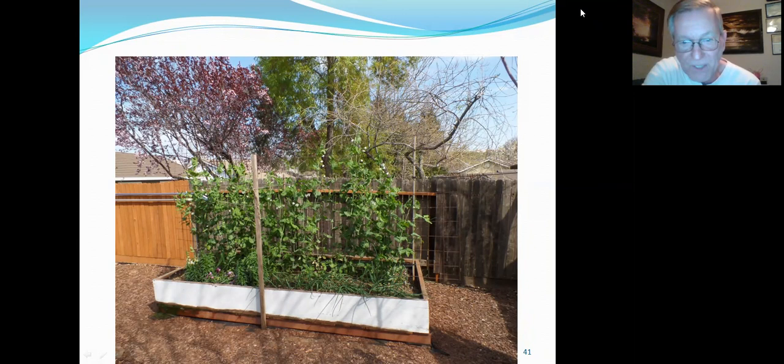I use this for a spring garden — these are peas. They grow up on the trellis and it's easy to pick peas off of it as well. The trellis is the same construction wire, covering the whole length of the box — about 10 to 12 feet long and five feet tall.